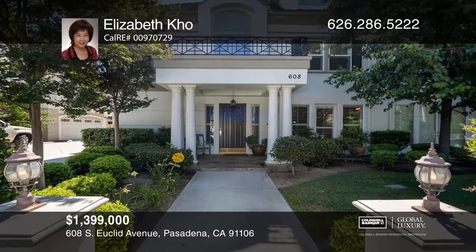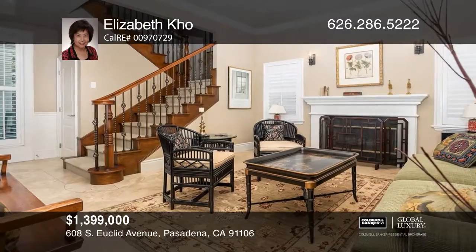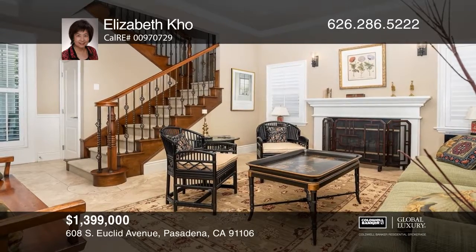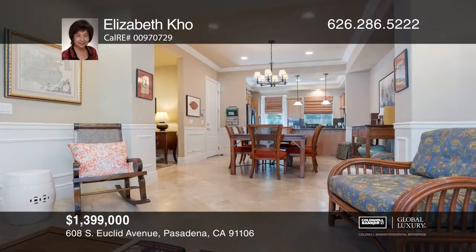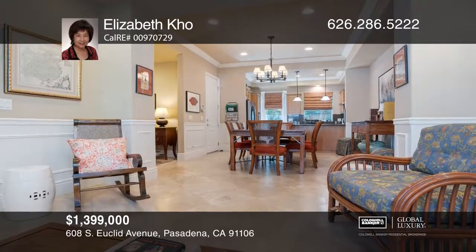This Madison Heights home is a rare find. Built in 2004, it shows like a model wrapped in luxury. An open floor plan connects the living room, formal dining room, and gourmet kitchen.